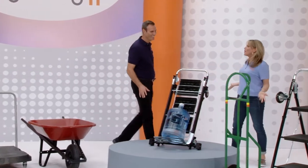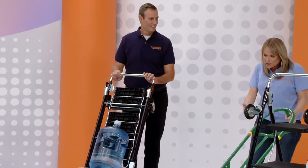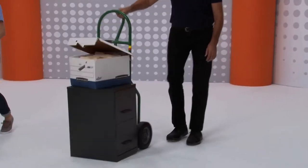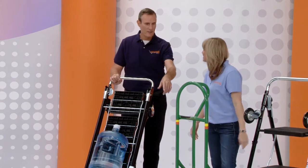Quite honestly, who owns a hand truck? Nobody. Look at this — it is a storage problem; it's cumbersome to use. And every time you go to take a break, everything goes flying forward. It's a beast, and the last time you saw one was when you rented it for a lot of money.